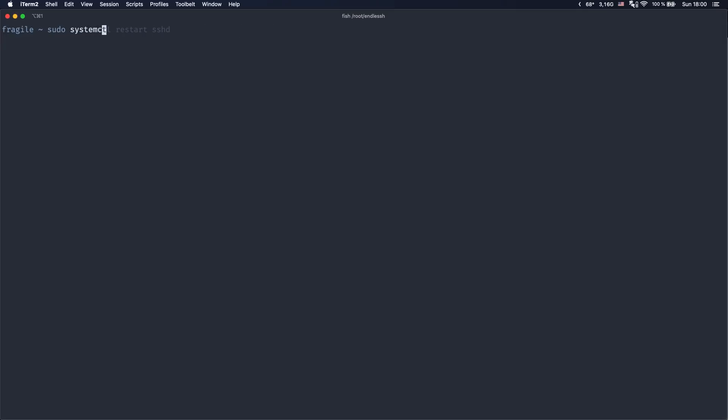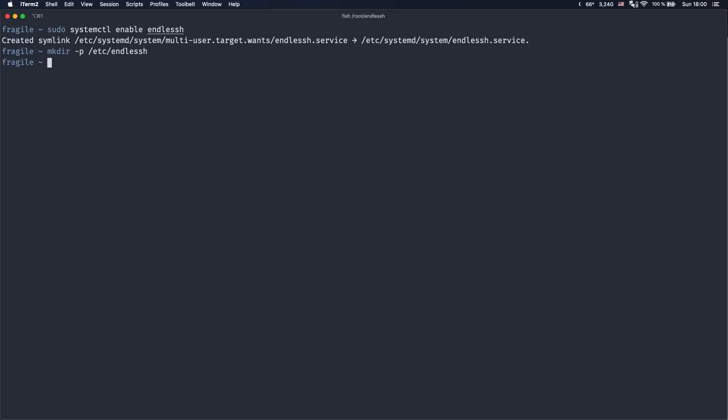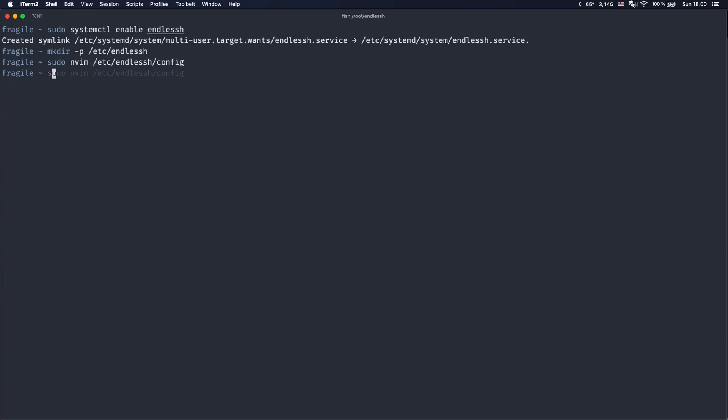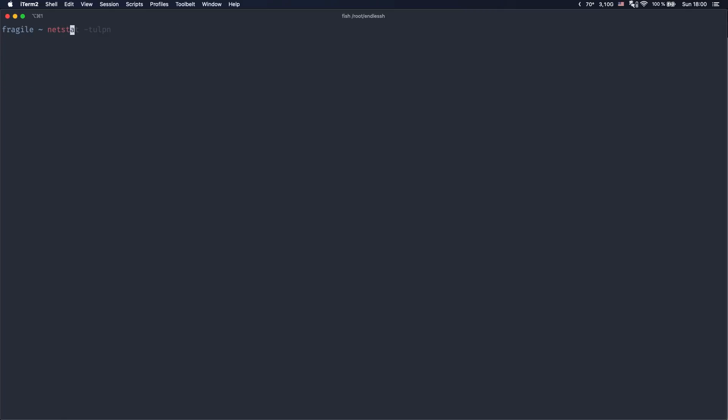Now enable the systemd service by typing sudo systemctl enable endlessssh. Then the last thing we need to do is create the configuration file. First create the folder at /etc/endlessssh and then create a text file called config. Here we only need to specify one option: the port. By default EndlessSSH runs on port 2222, but we want it to run on port 22. Save the file and quit, then start EndlessSSH by typing sudo systemctl start endlessssh. Let's verify it's running on port 22 by typing netstat -tulpn.